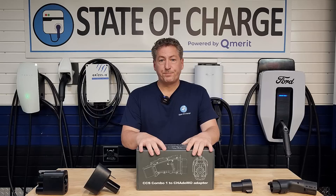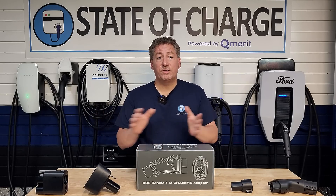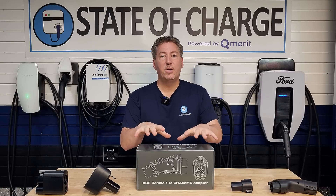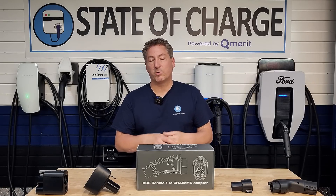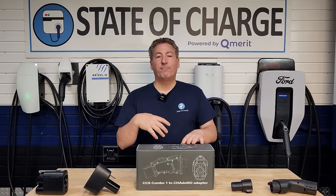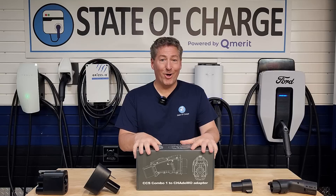However, with this adapter, they'll be able to access any CCS1 DC fast charger out there, which is going to be such a relief for Nissan Leaf owners — particularly those that frequently need to use DC fast chargers on long road trips. If you mostly charge at home, this isn't a big issue. But for those who do a lot of long-distance traveling, this is a huge deal.